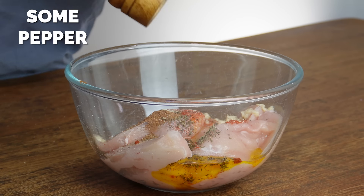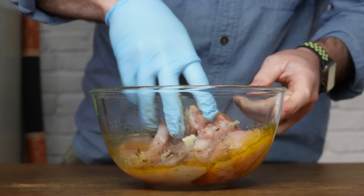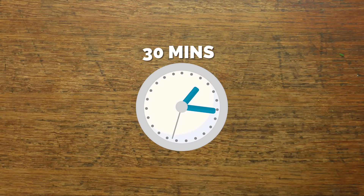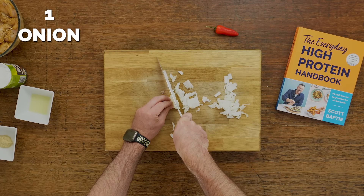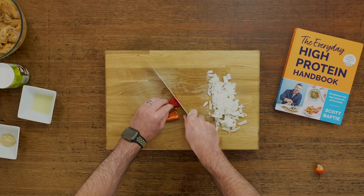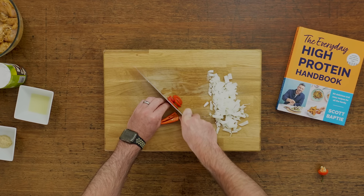With most marinades in general, the longer — up to about 24 hours — that you leave it, the better. But if you don't have a lot of time, just mix all this through and then pop it in the fridge for about half an hour while you do the rest of your prep. The rest of your prep is pretty minimal — all you're going to do is just chop up an onion and a chili pepper. If you don't want the heat you can leave out the chili or use a bell pepper instead, but I like the heat.